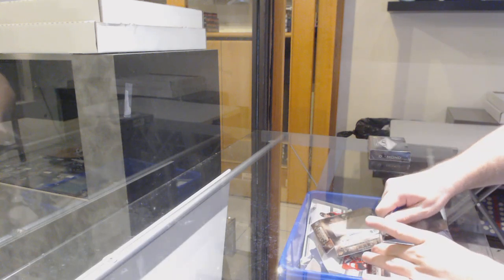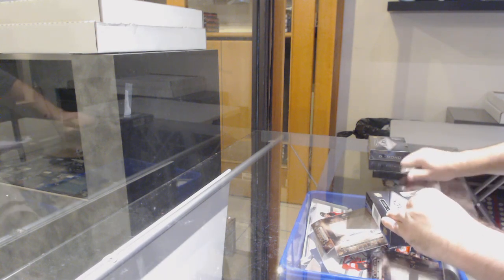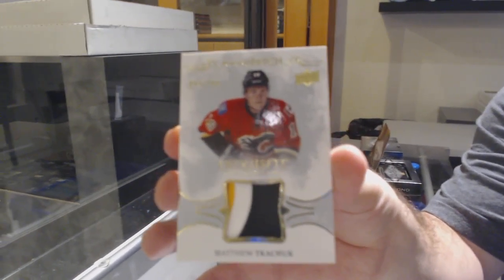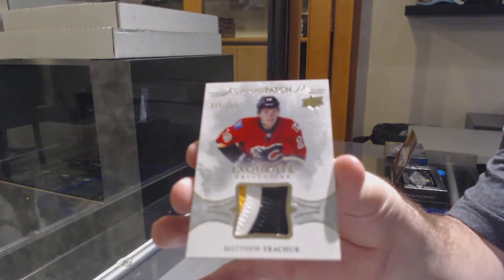Here we go, starting off CNC break number 11,513. We've got the two-box break of 1617 Diamond. For the Calgary Flames, the $2.99 Matthew Tkachuk. Matthew Tkachuk at $2.99 — that's a good start.